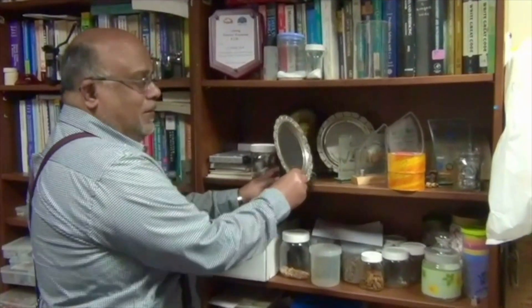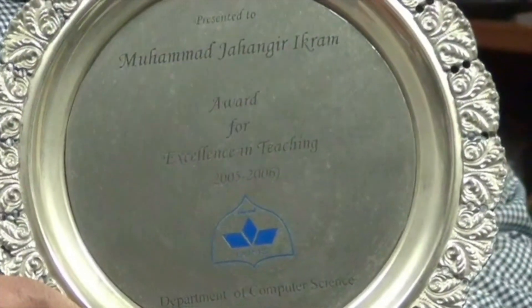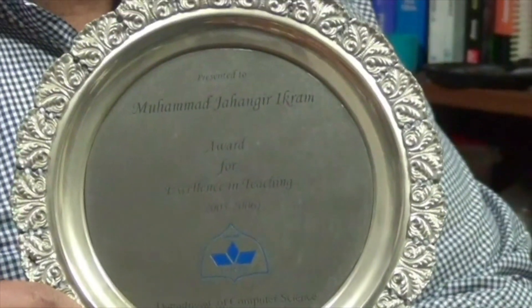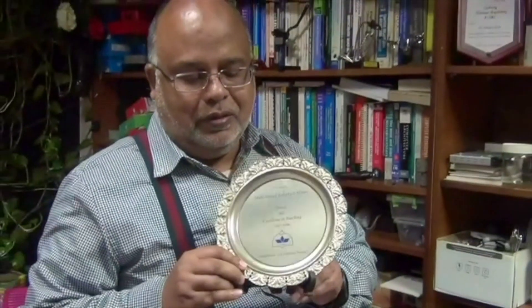One of those prizes — I would say trophies — here is the best teaching award that I got. Among 15 to 16 PhDs from all around the world, to get an award like this was very, very big thing for me.